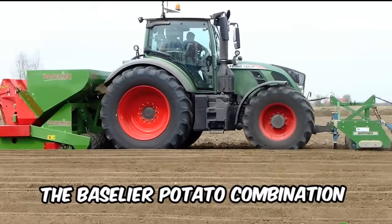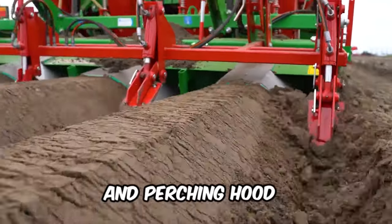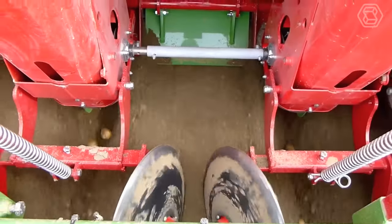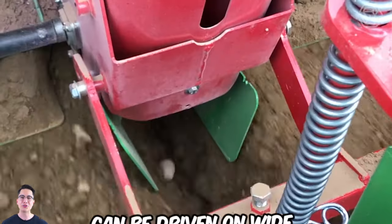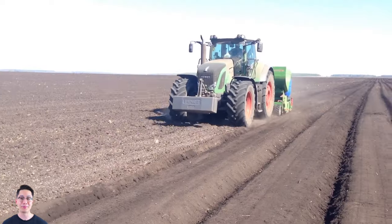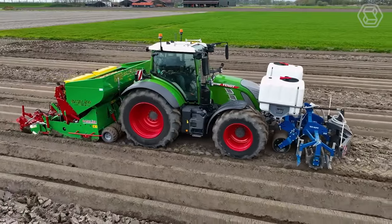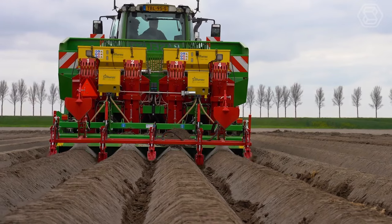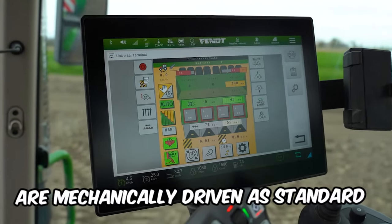The Basileur potato combination is based on the FA310W cultivator with serious planting elements and perching hood, making it possible to combine seedbed preparation, planting, and perching in one step. Because the cultivator is mounted directly in front of the planter, the tractor can be driven on wide, low-pressure tires, minimizing soil compaction and rutting. After planting, large perching discs close the furrow, and the percher creates a well-formed ridge. The planting depth is infinitely adjustable, and the seeding units are mechanically driven as standard.